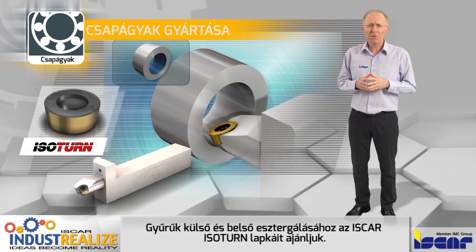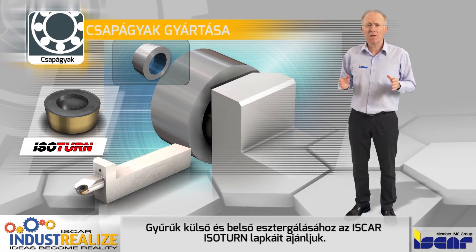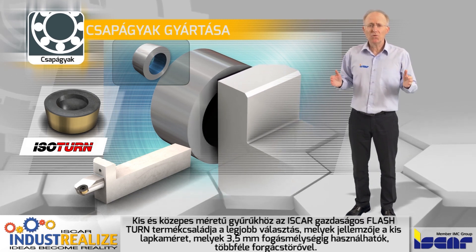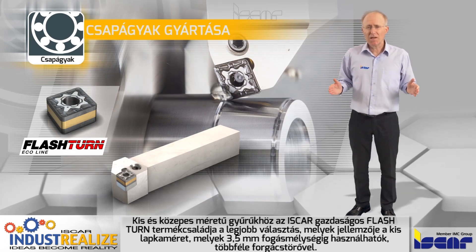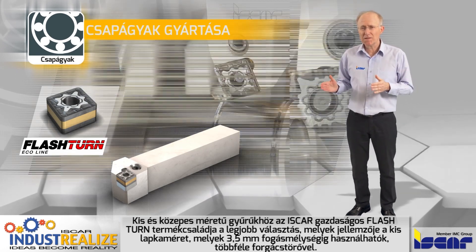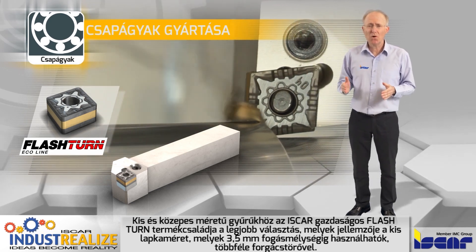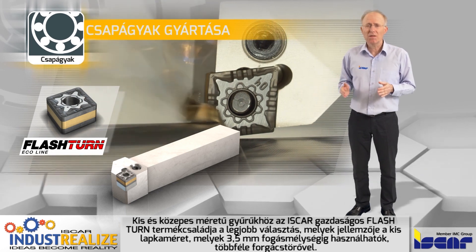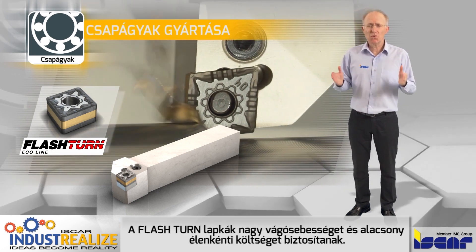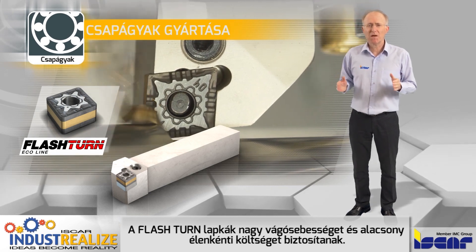For turning operations, Iscar's ISO turn inserts can be used for outer and inner ring machining. For small to medium size rings, Iscar recommends the economical Flash Turn line, which features smaller insert sizes to machine up to 3.5 mm depth of cut or up to 0.14 inches, with a variety of chip formers. The Flash Turn inserts ensure high machining removal rates with significant cost reduction per cutting edge.